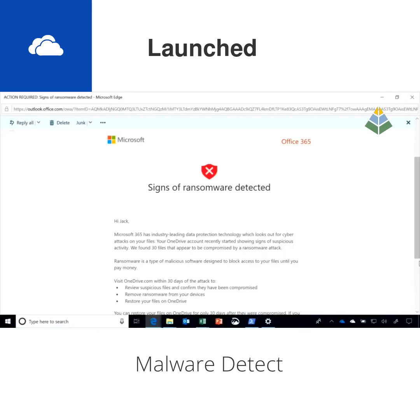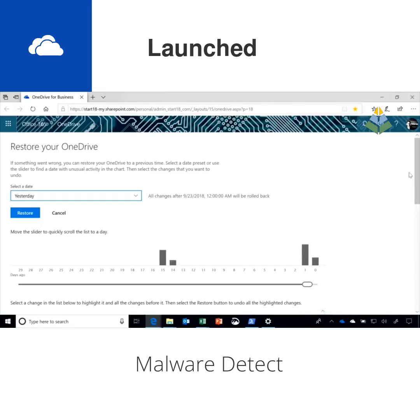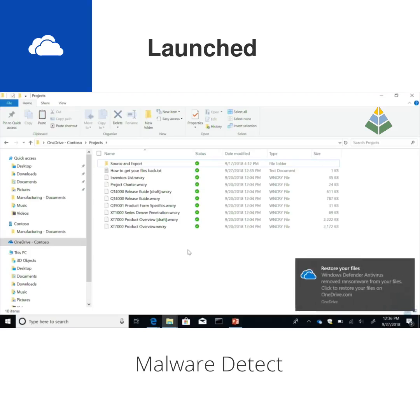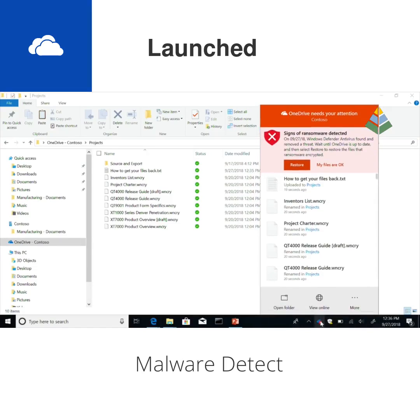It will say we think that your files might have been encrypted by ransomware — would you like to restore them to an earlier point in time? It's going to send you an email or pop up a message on the sync client saying this is how you get your files back to how they were before the attack.